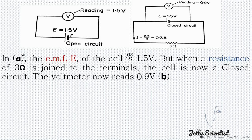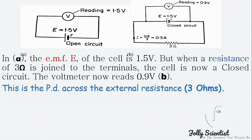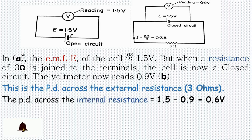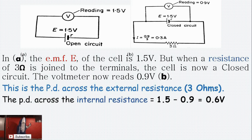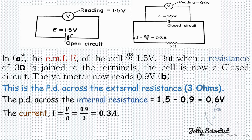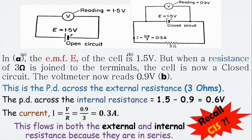Look at this diagram. In A, the EMF E of the cell is 1.5V. But when a resistance of 3 ohms is joined to the terminal, the cell is now in a closed circuit, and the voltmeter now reads 0.9V in B. This is the potential difference across the external resistance of 3 ohms. The potential difference across the internal resistance equals 1.5V minus 0.9V, giving 0.6V. The current I equals 0.9 divided by 3, equals 0.3A. This current flows in both the external and internal resistance, because they are in series.